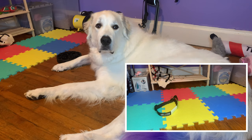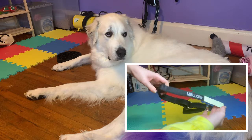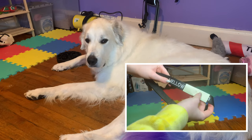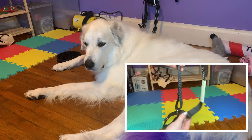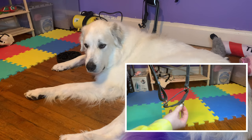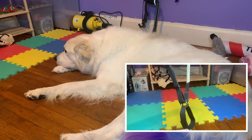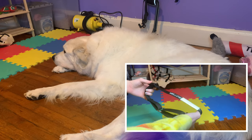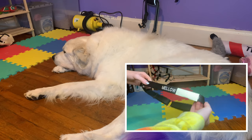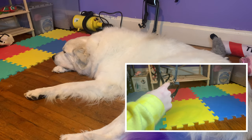The first collar we're going to talk about is the martingale collar. As you can see, it is a solid piece of fabric — this is a customized one so it has his name and my phone number. I would recommend these for Great Pyrenees because if your dog tends to try and slip out of their collar, this will actually tighten when you clip the leash to it, preventing your dog from escaping. Great Pyrenees are known as escape artists. These come in a fabric version like this or a chain version.